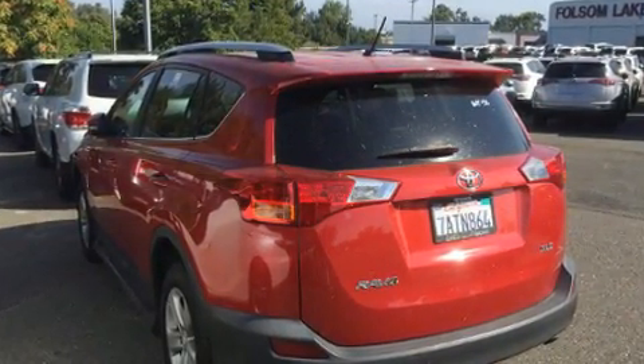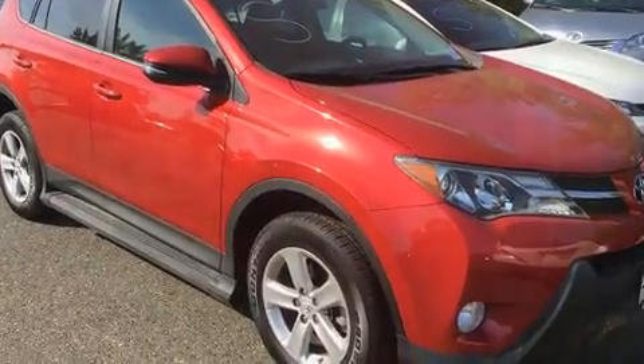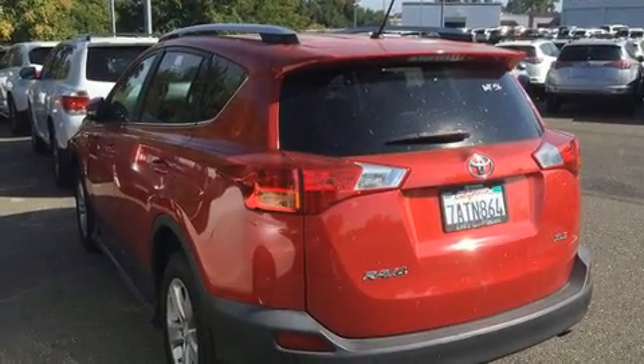It features an automatic transmission, front-wheel drive, and a 2.5-liter four-cylinder engine. All of the premium features expected of a Toyota are offered, including front fog lights, heated door mirrors, rear wipers, and much more.